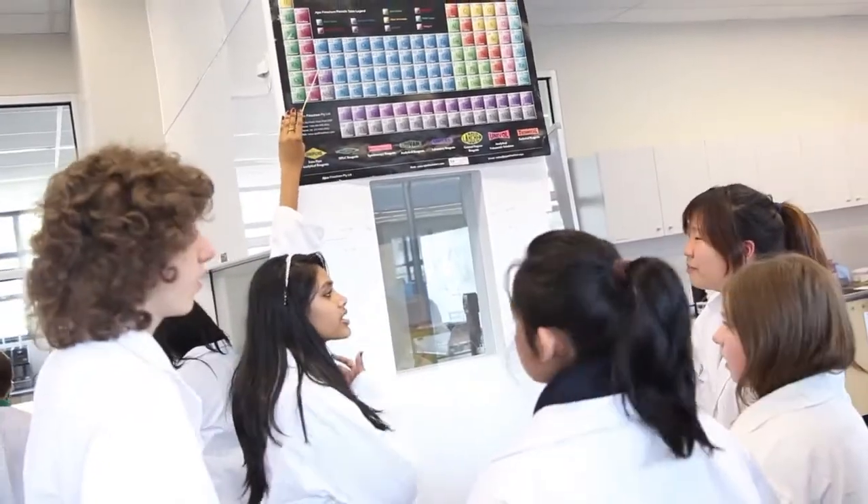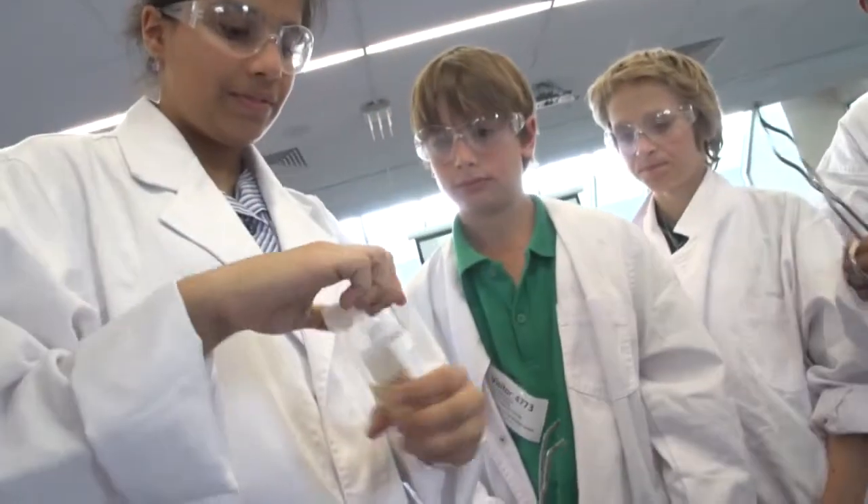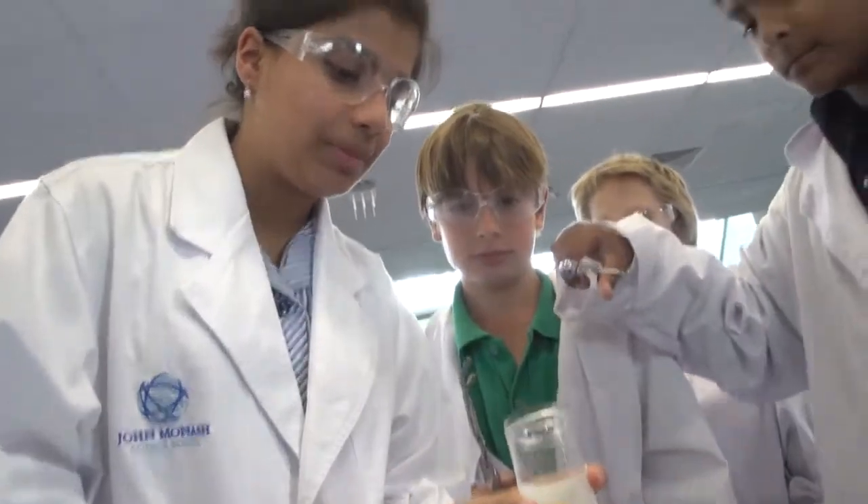My role, along with Sam Sheil, is basically planning and sequencing the lessons, coming up with some of the experiments that the kids will do, and meeting with our students. We have about 10 to 12 of our own JMSS students that run the program.